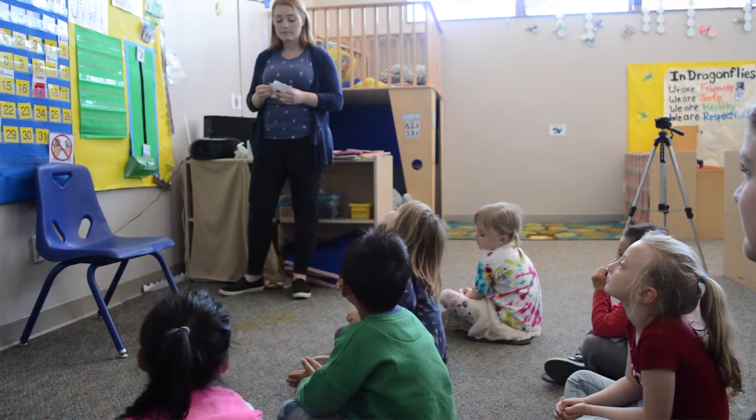They first start off with introducing the letter and how to write it, then by the end of the week we're asking them without any props what words start with that letter — and hearing the words that they come up with just throughout the whole week of learning about it is our first thing.